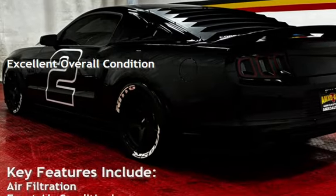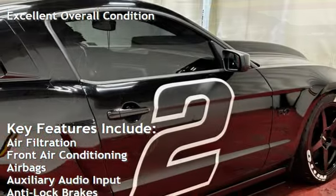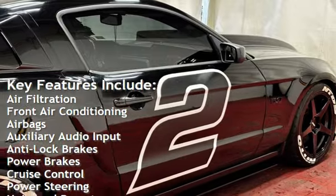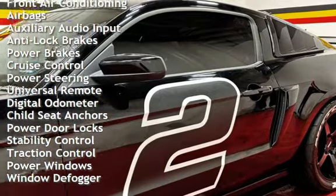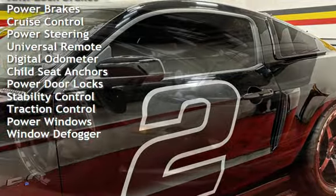Key features include air filtration, front air conditioning, airbags, auxiliary audio input, anti-lock brakes, power brakes, cruise control, power steering, and universal remote.